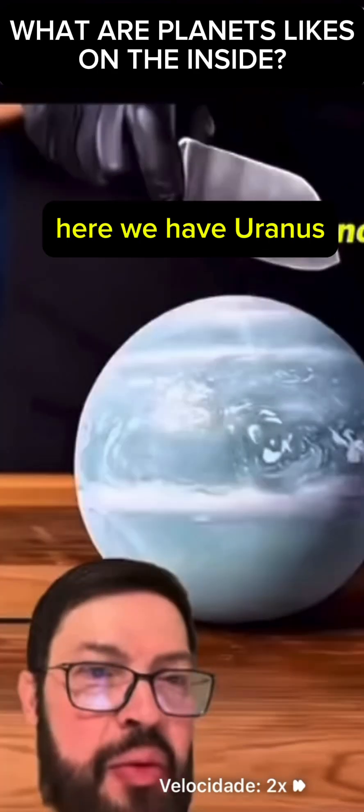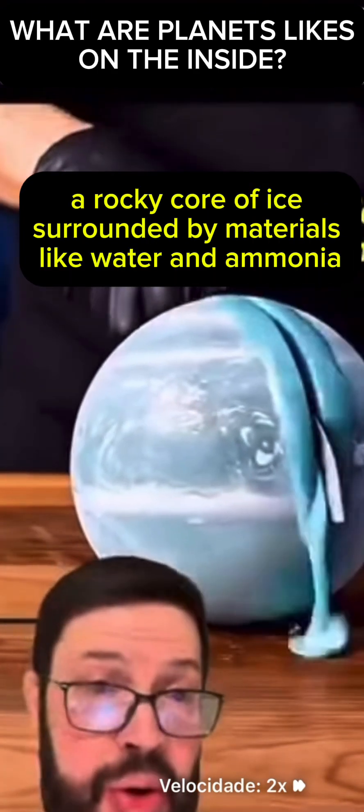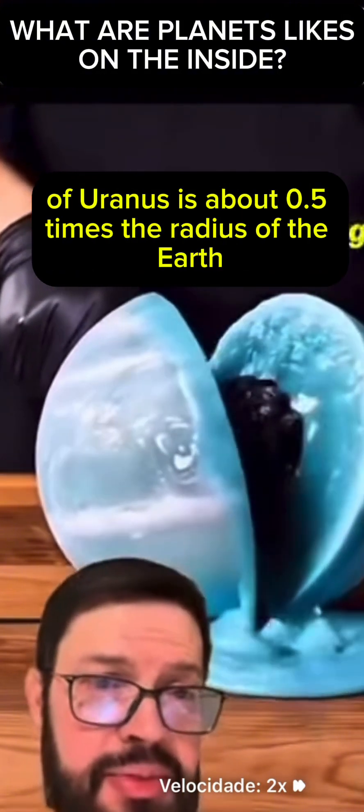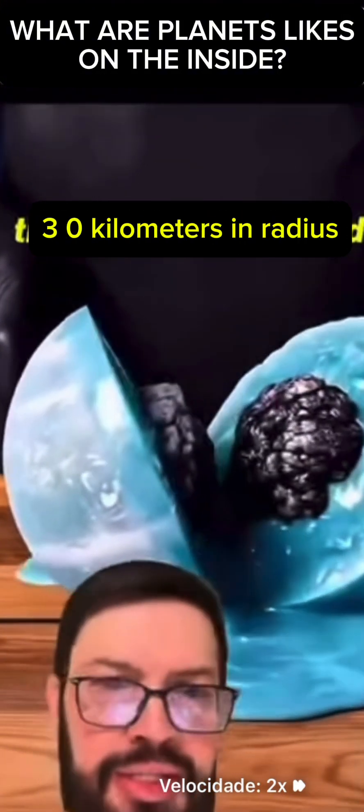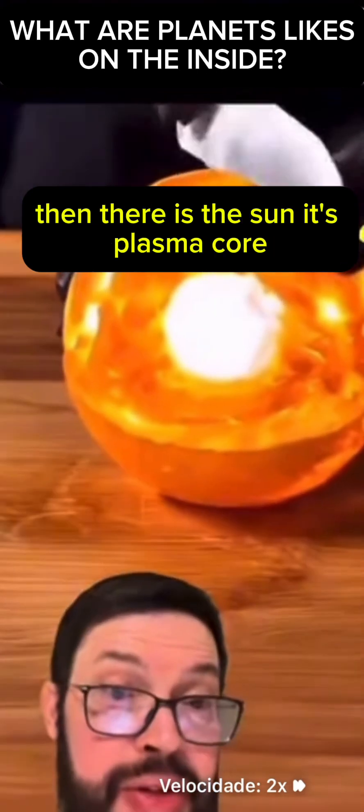Here we have Uranus, which has a rocky core of ice surrounded by materials like water and ammonia. The size of Uranus's core is about 0.5 times the radius of the Earth, around 3,000 kilometers in radius — and that is not what it seems in the video either.